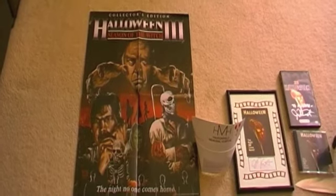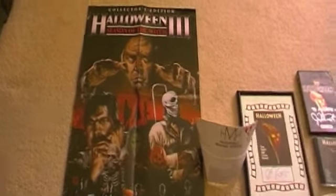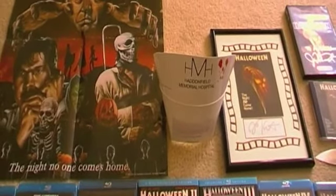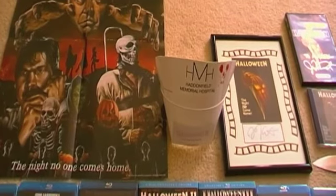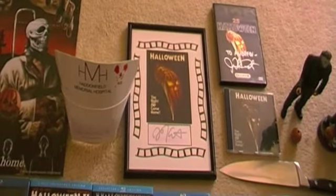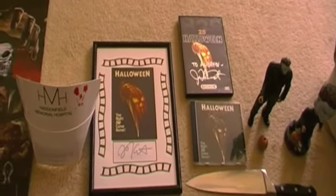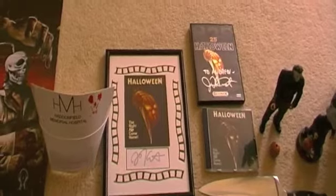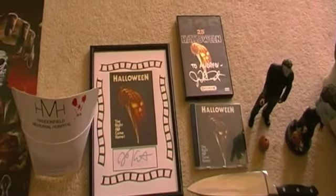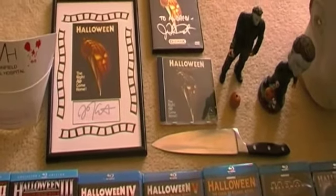It's an awesome poster — I'm wanting to get it framed at some point. Next to that we have the Haddonfield Memorial Hospital nurse's hat, another pre-order bonus from Scream Factory when I pre-ordered Halloween 2. Next to that we have a signed print of Halloween with John Carpenter's signature, and next to that we have the Halloween 25th Anniversary DiviMax Edition DVD, also signed by John Carpenter — personally signed to me, which is awesome.